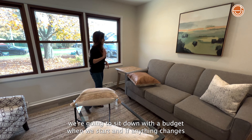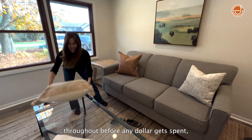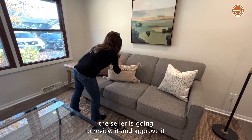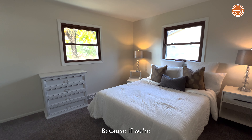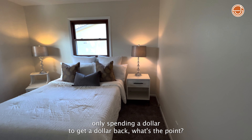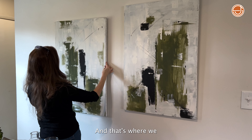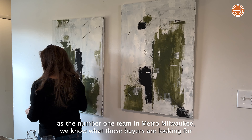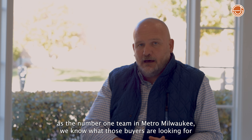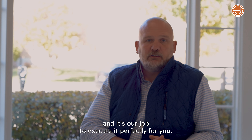The client gets to approve every single expenditure. We're going to sit down with a budget when we start, and if anything changes throughout, before any dollar gets spent, the seller is going to review it and approve it. Because if we're only spending a dollar to get a dollar back, what's the point? We should be spending a dollar to get you five, ten, twenty dollars back. And that's where we, as the number one team in Metro Milwaukee, know what buyers are looking for — and it's our job to execute perfectly for it.